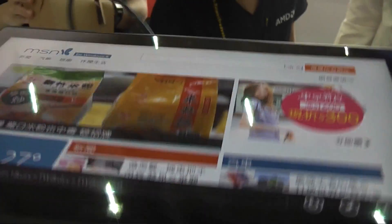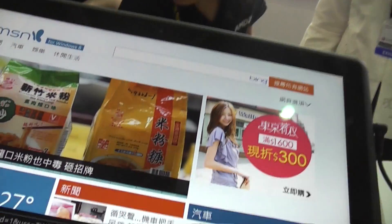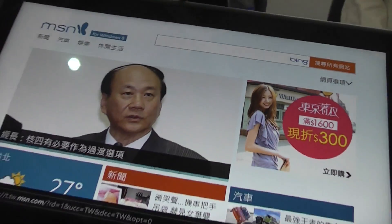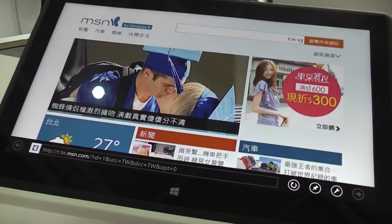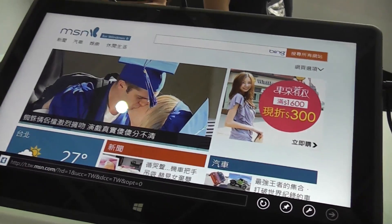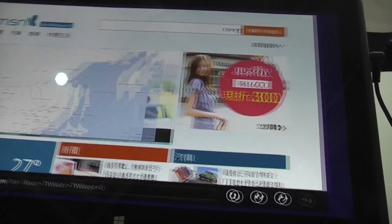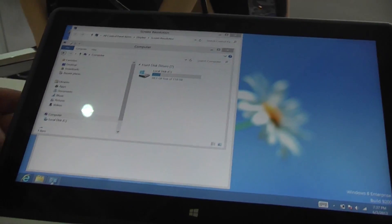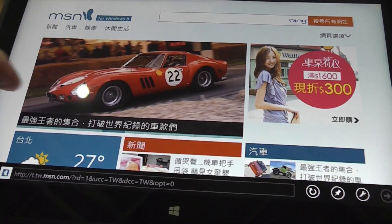The device itself is pretty light. It's a reference design so it might get thicker and heavier with bigger batteries. I think this device should last about six hours at least power-wise. It's basically a cheap Windows 8 tablet with a high-resolution screen.